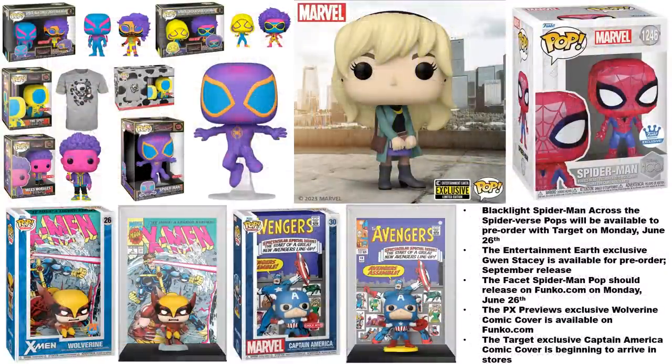The blacklight Spider-Man: Across the Spider-Verse pops will be available to pre-order with Target on Monday June 26. I kind of like the coloring on some of these but I'm not sure if I'll add them to my collection — I really need to see them up close first. The Entertainment Earth exclusive Gwen Stacy is available for pre-order with a September release, and their Mary Jane figure is still listed as well.